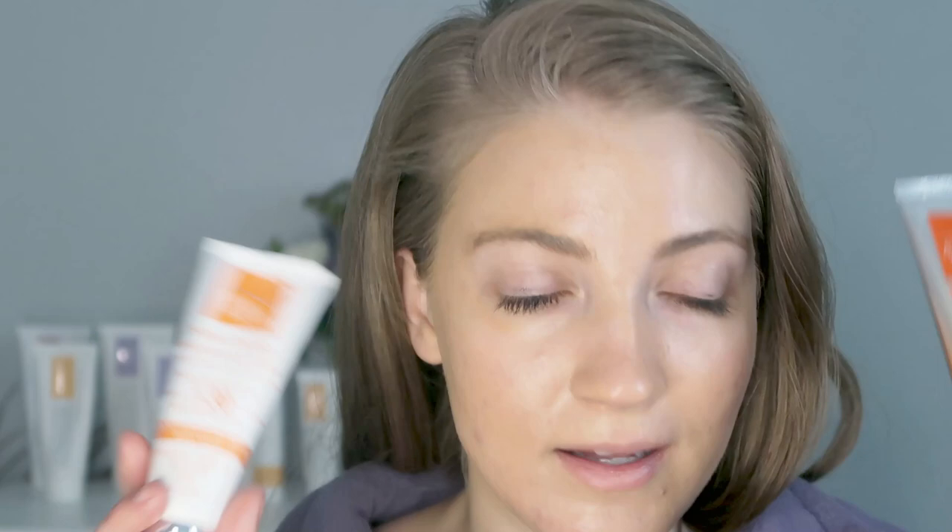Maybe you wouldn't want to walk out like this if it's too dewy for you — maybe you'd want to set it with a setting powder. They do actually have a powder sunscreen which I really enjoy — I'll link it in the description box below. It's really great and I like to use it on the go, especially if you forgot to put sunscreen on before doing your makeup. You can powder your face with that and it gives a little bit of sunscreen protection, though you should still apply a cream or liquid sunscreen.